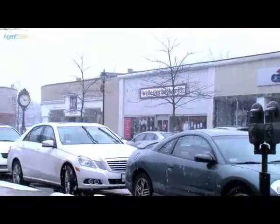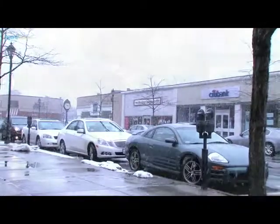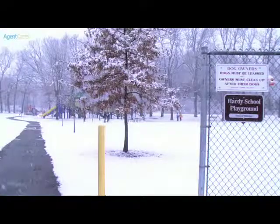Ideally located less than a mile from downtown Wellesley shops, restaurants, the commuter train to Boston, and within a short walking distance to Hardy Elementary School and Playground.